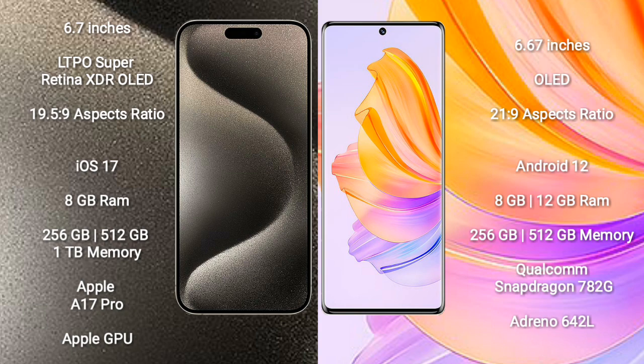Honor 8T comes with 8GB or 12GB RAM and 256GB or 512GB internal storage. It is powered by the Qualcomm Snapdragon 780G processor and Adreno 642L GPU.